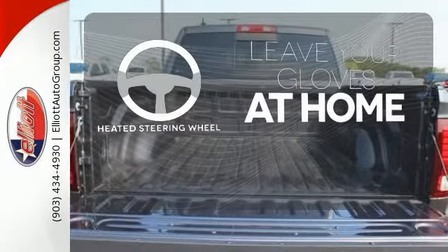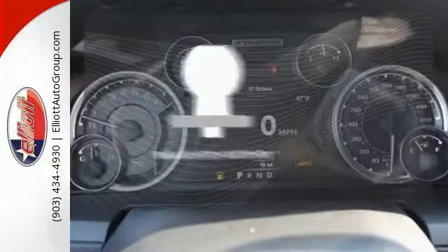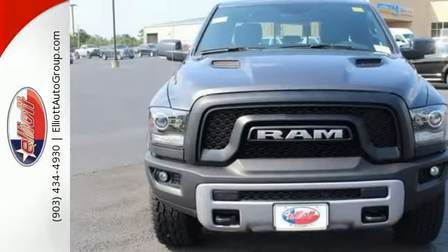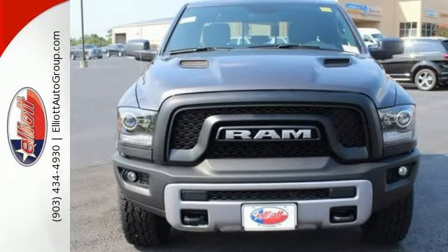Leave your driving gloves at home thanks to the heated steering wheel. The trailer hitch receiver is a must-have to tackle any project. Take this RAM 1500 to work today.